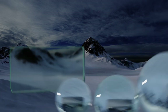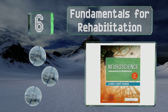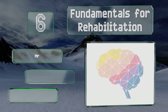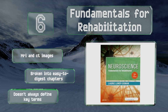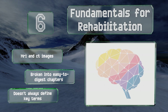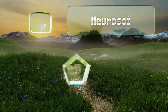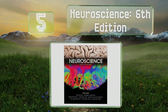Moving up our list to number six, students who appreciate real-world examples should consider Fundamentals for Rehabilitation, as it's filled with actual case studies and first-person tales of people who struggled with and may have even recovered from neurological disorders. It includes MRI and CT images and is broken into easy-to-digest chapters, however it doesn't always define key terms.